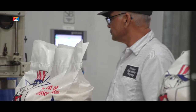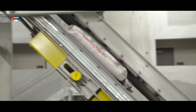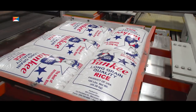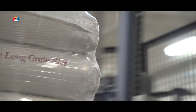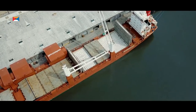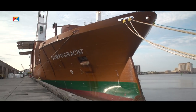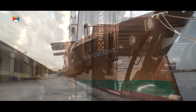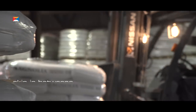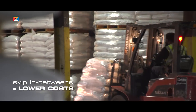Simply bag your products, stack them on pallets and have them sealed, find a warehouse nearby any quay, employ good stevedores and trucks, and you've skipped all other in-betweens to lower your costs.